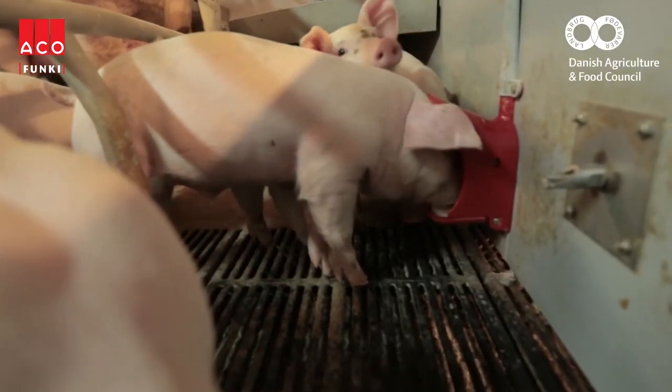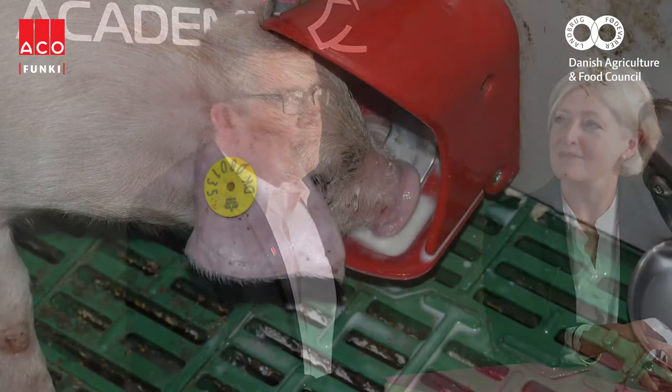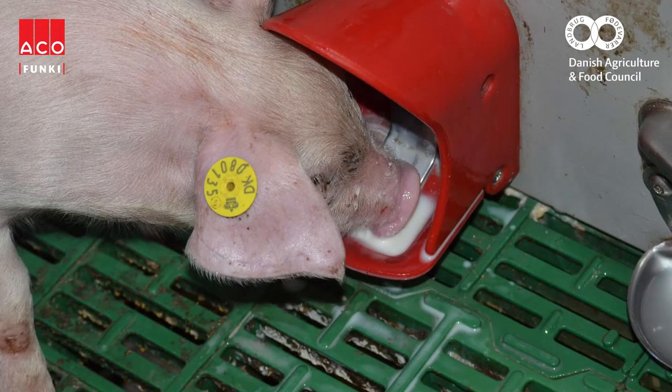So Torben, how does the baby care feeding system increase productivity? The baby care feeding system is a special feeding system which supplies extra milk to the piglets, ensuring that the sow can care for all her own piglets.